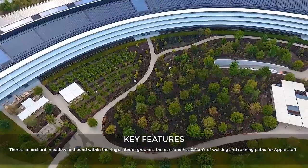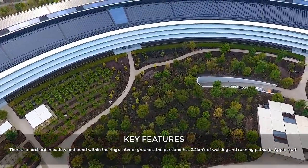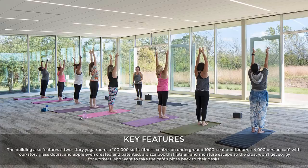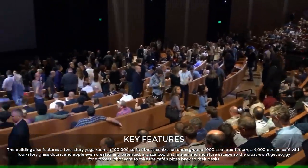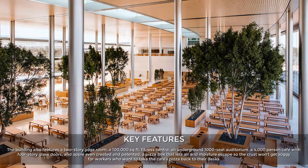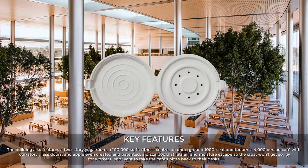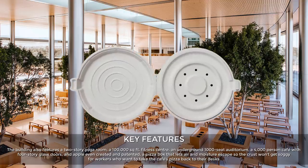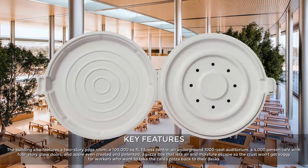The parkland has 3.2 kilometers of walking and running paths for Apple staff. The building also features a two-storey yoga room, a 100,000 square foot fitness centre, an underground 1,000-seat auditorium, and a 4,000-person cafe with four-storey glass doors. Apple even created and patented a pizza box that lets air and moisture escape so the crust won't get soggy, for workers who want to take their cafe pizza back to their desks.